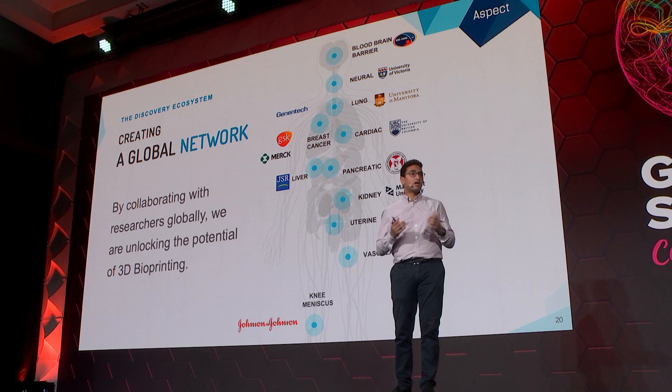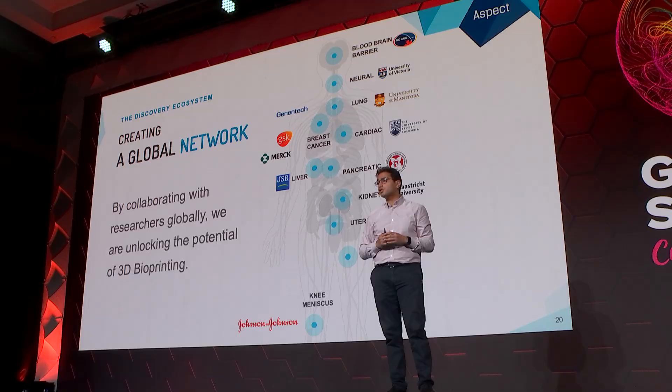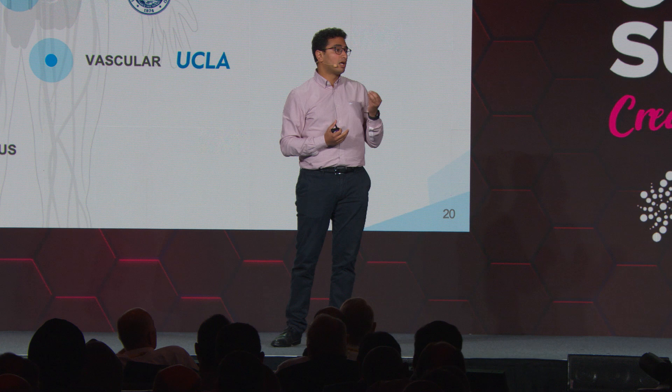Recognizing this, we are forming a global network where we partner closely with some of the best researchers in the world with specific domain expertise, as well as major companies in the med tech and pharma space, where we focus on developing different applications and advancing the most promising opportunities into commercial and clinical outcomes that will ultimately benefit patients.